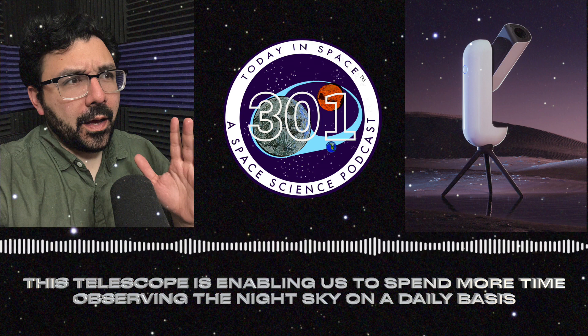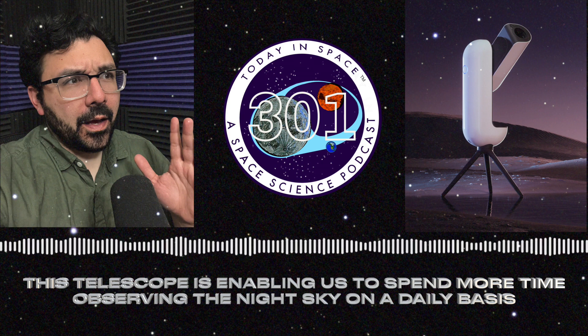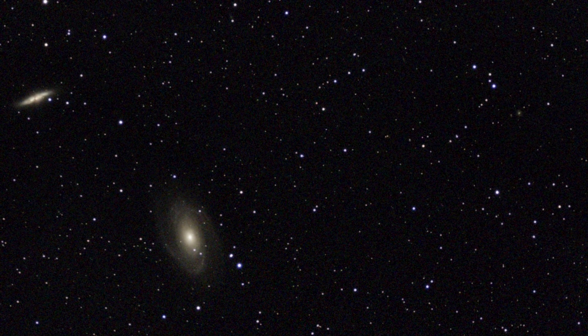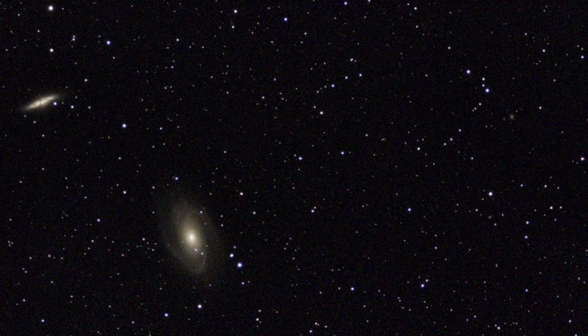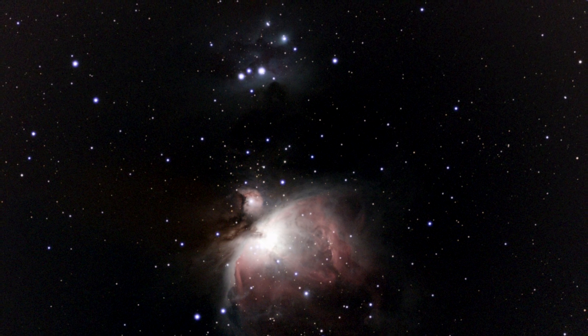For us, this is the only telescope setup I have time for that can produce actual astrophotos for the podcast. Even with clear nights being hard to come by in New England, it's allowed me to observe nebulas from my driveway or back deck — seeing things I didn't think were possible unless I was up in Maine or somewhere with no light pollution, like the Greek islands.